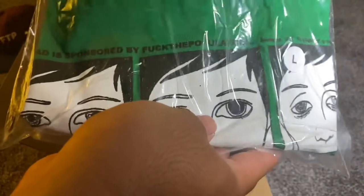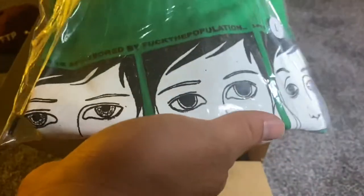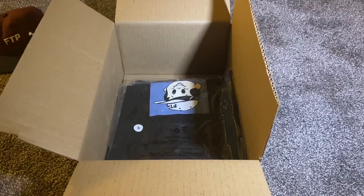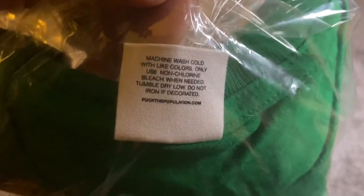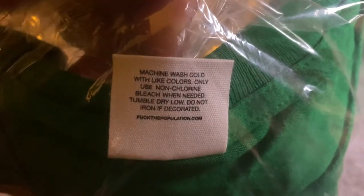I forgot the name of this shirt, but it's got these three faces on there. This is a size large. The tag says FTP, pre-shrunk, 100% made in USA with a little American flag — pretty standard tag. On the back it says 'fuckthepopulation.com' under the washing instructions.